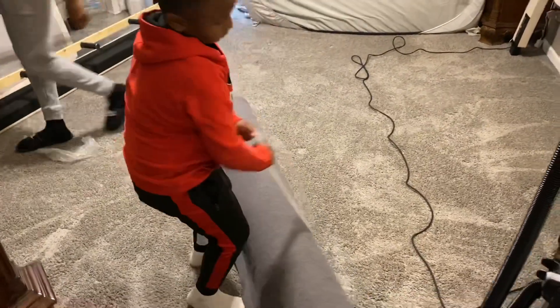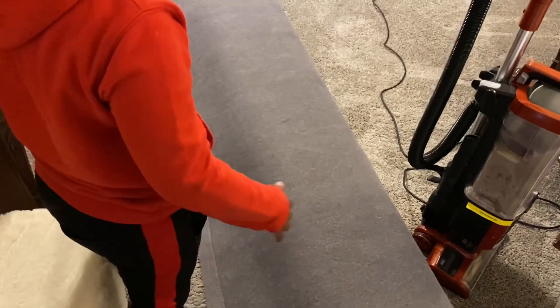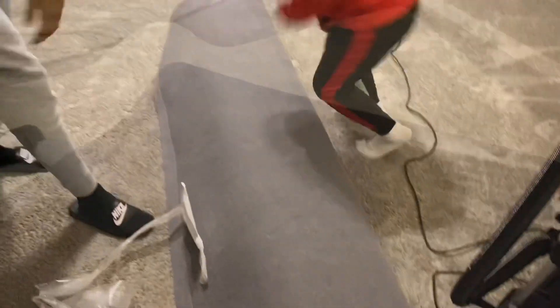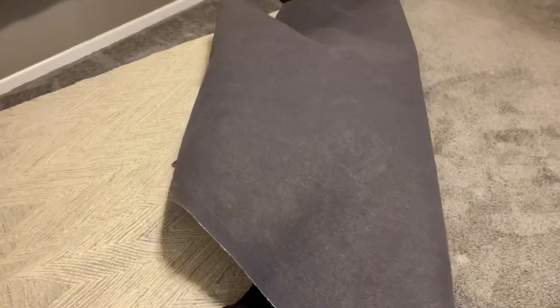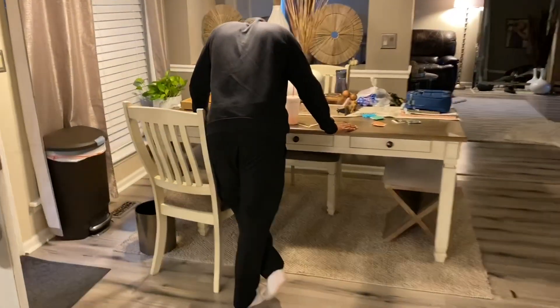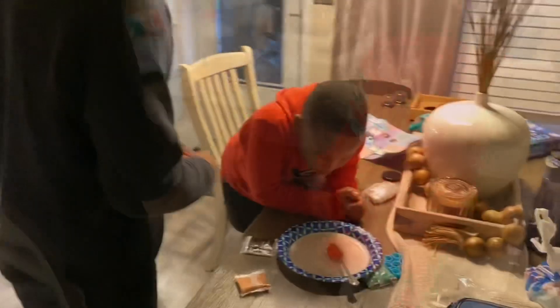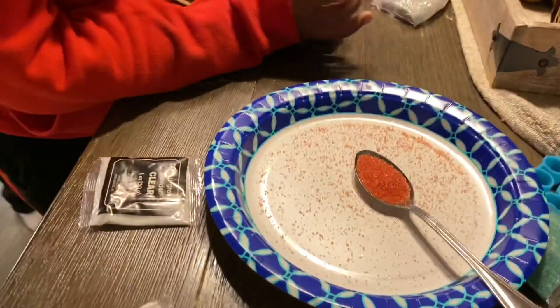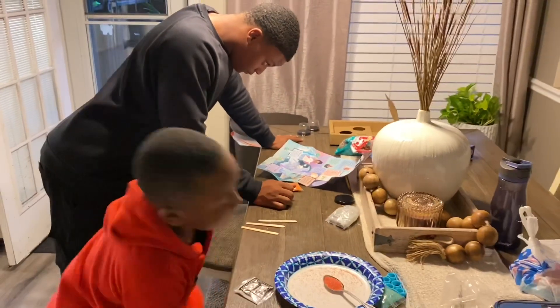My sons are such a great help — they are always helping mom do whatever she needs done, especially this little one. We are winding down the evening and my oldest son decided to help my youngest son with a project. This is something I purchased from Ross and I was so glad he stepped in to help. As you can see, he is so excited.